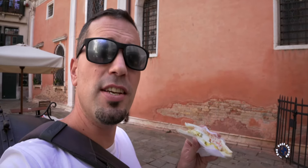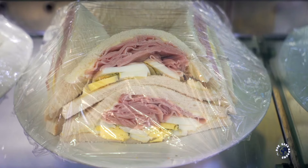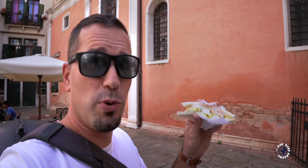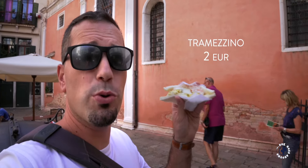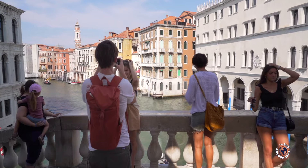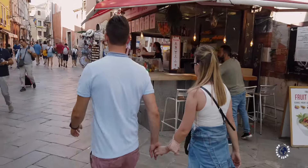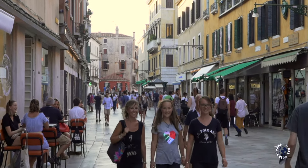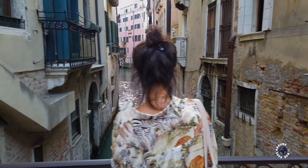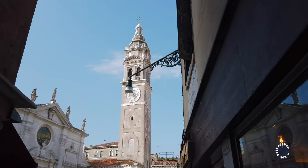There are numerous varieties of tramezzini and you can find them in cafes, bars, or pre-packed in supermarkets all over Italy. But Venetian tramezzini are famous for being much fuller. I took the one with crab and it cost me just 2 euros.